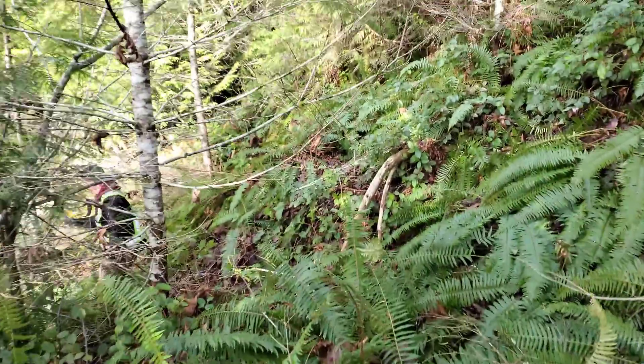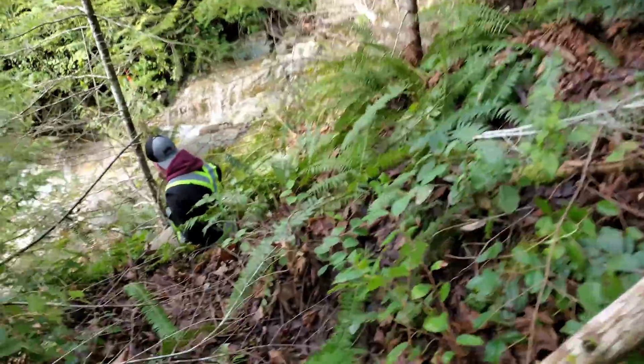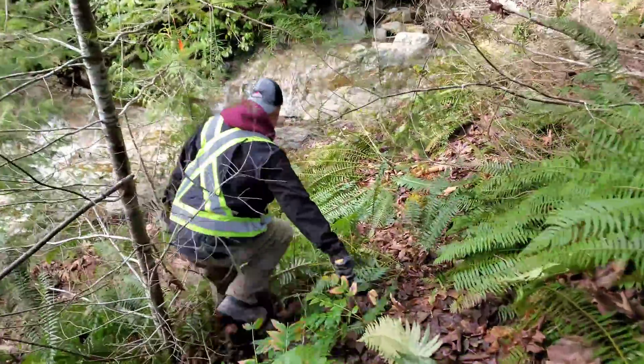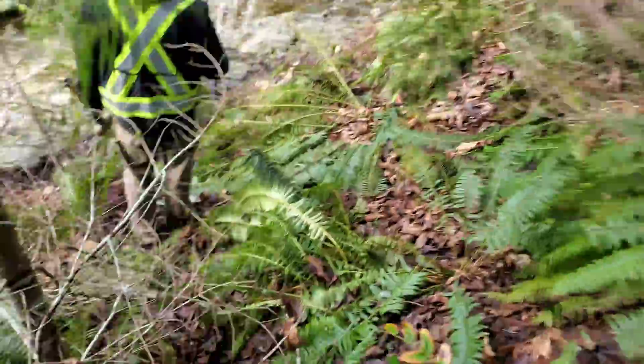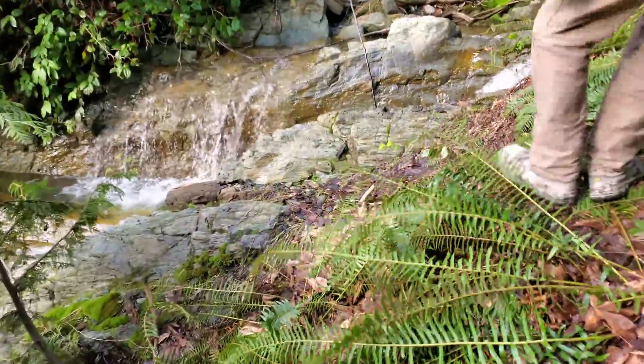Just headed down to this creek here, we're going to check out a couple veins and explore the area. Small little canyon with some nice veins, so we'll see what else we can find. Nothing like a sunny day. Water levels are good so we should be able to go down quite a ways.